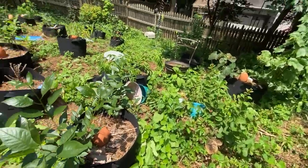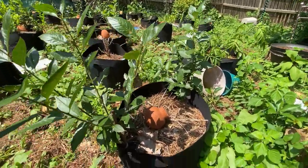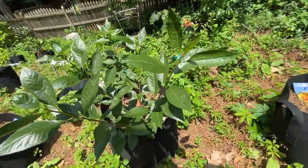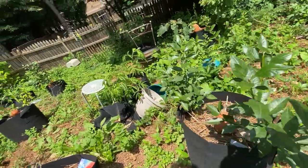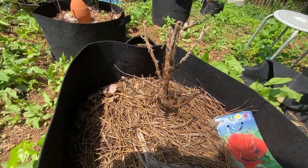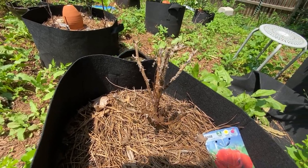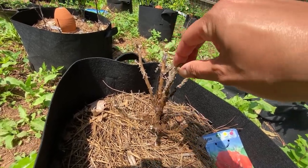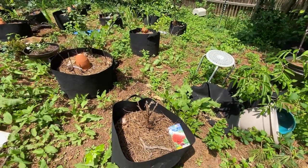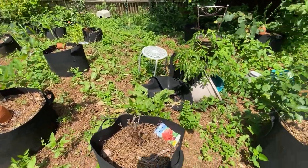Here are my cherry trees, doing fine and well. A little nibbling from animals, but I don't see any serious disease happening, which is good. This is my fragrant cloud rose, and I don't see any growth on it at all. There's still some resistance in the root, so we'll just allow that to continue to grow.